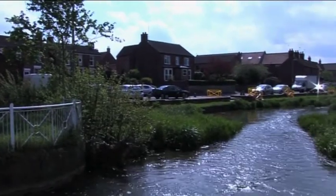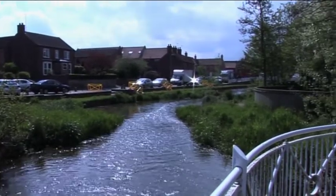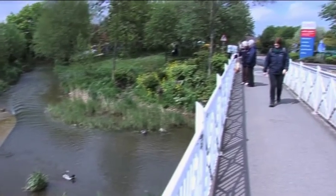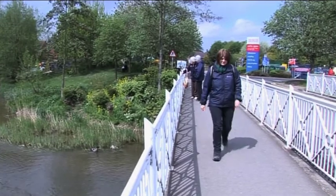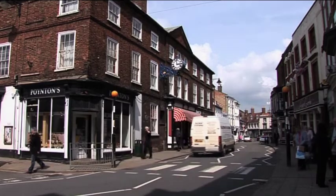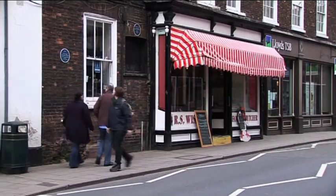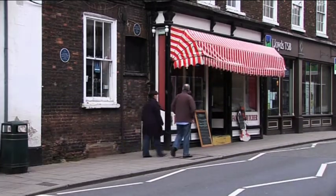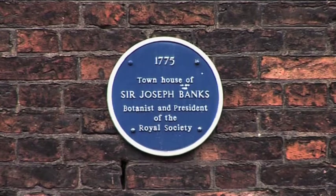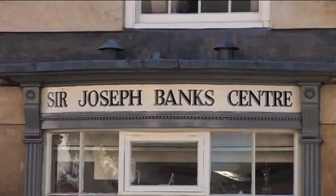Horncastle's most famous resident was of course Sir Joseph Banks, botanist and president of the Royal Society. Born in 1743 in London, he accompanied Captain Cook on his voyages around the globe. Aged 21 he inherited the family's estate at Reevesby Abbey in Lincolnshire. He also had a house here in the town marked by a blue plaque, standing in the street named after him. The Sir Joseph Banks Centre is a good place to visit if you want to learn more about the man.